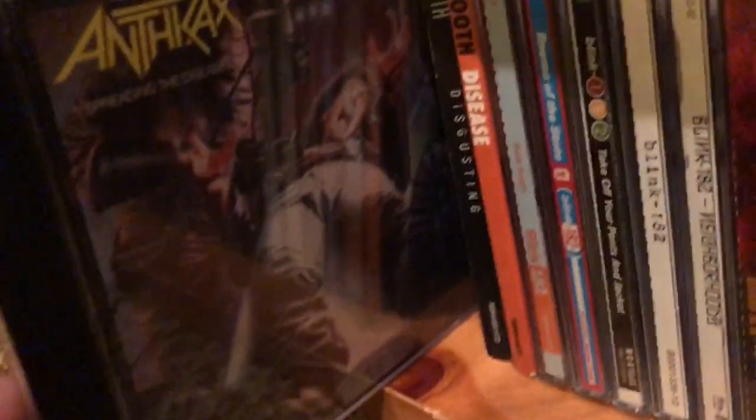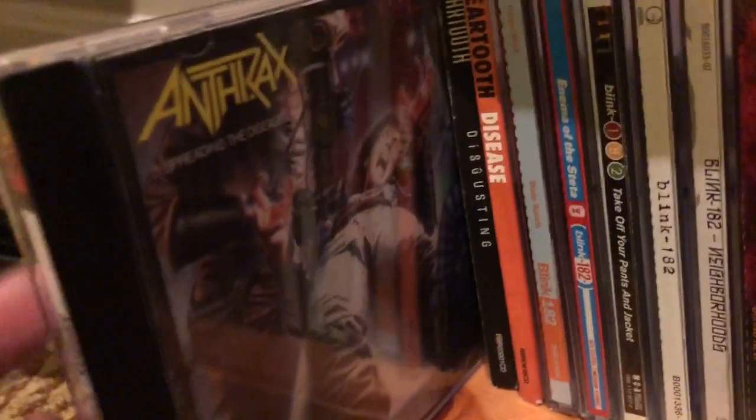Starting off: Spreading the Disease by Anthrax — my friend James told me to listen to this album and it was really really good. I have two Beartooth albums: Disgusting and Disease, which I got right when it came out. They put out a video on YouTube saying it was in Target, and my mom had to go to Target anyway, so I picked it up.